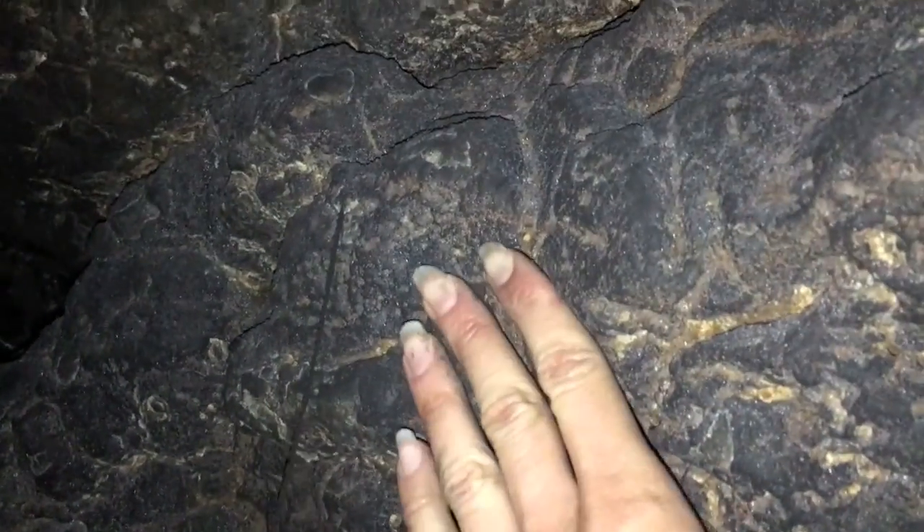And then we go in a little bit further. Oh, it's so dark. But here — I can see the walls, they're dripping and really damp.